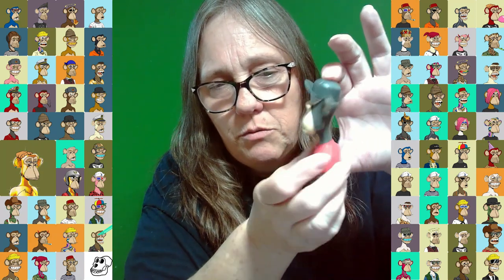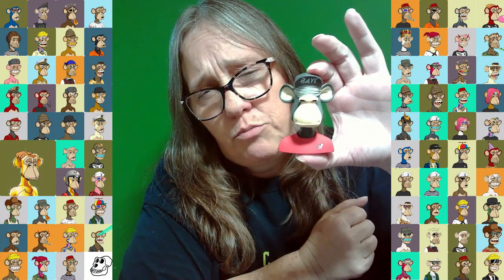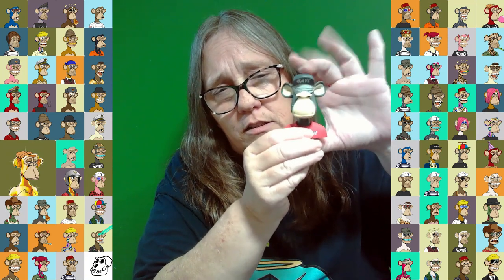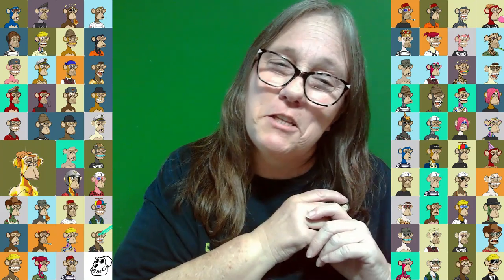Tell me if you've seen these, if these would be something you would collect. I believe I found them at Target. They are a little pricey, maybe like 10 bucks a box, but they're nice. I think they're really nice figures. Let me know what you think, and we'll see you in the next one. Bye!